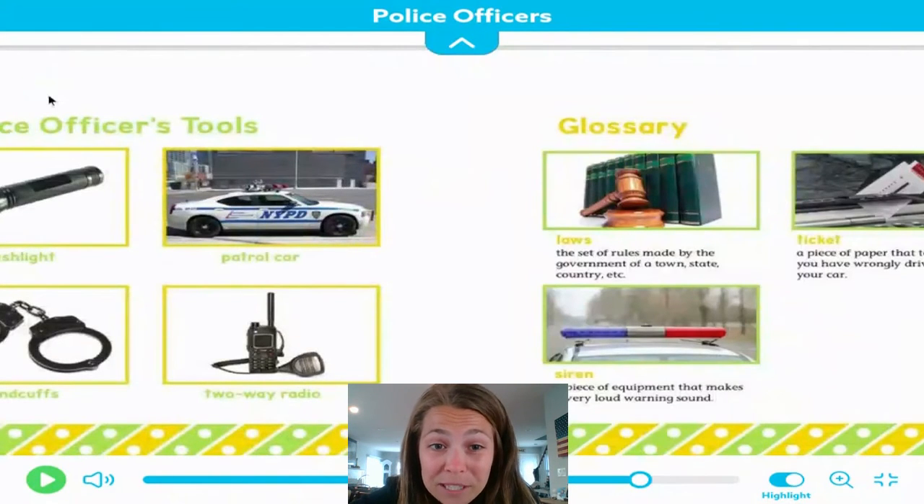Do you know a police officer? In our community, there are many people, whether it's your family, a neighbor, or a friend of a family member. It's important to look up to police officers because they really help keep our community safe.